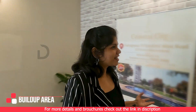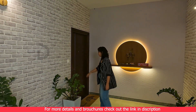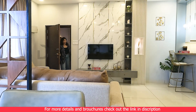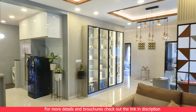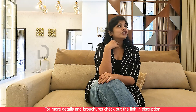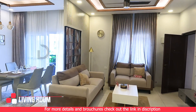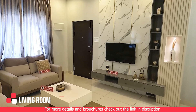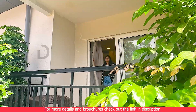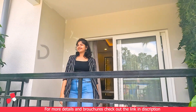As soon as you step inside, you're greeted with a spacious built-up area setting the tone for the luxury that awaits. Come, let's have a look. The place where I'm sitting right now is the living room, which is the center for relaxation. And just beyond those doors, you have your own private slice of paradise with lush greenery.